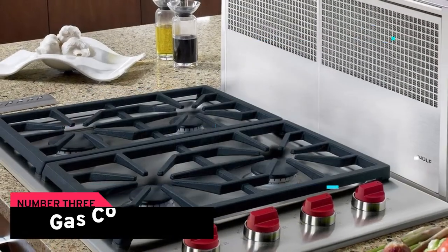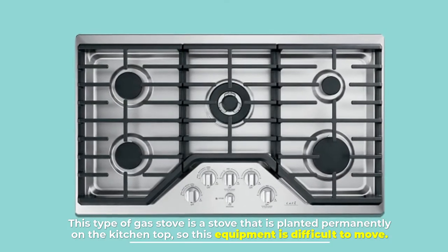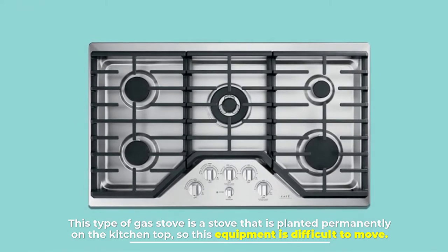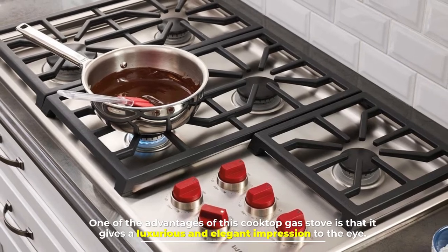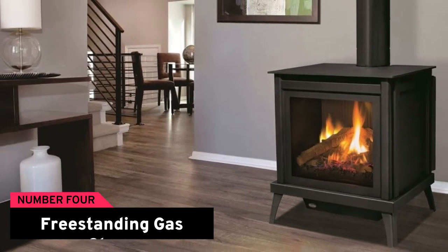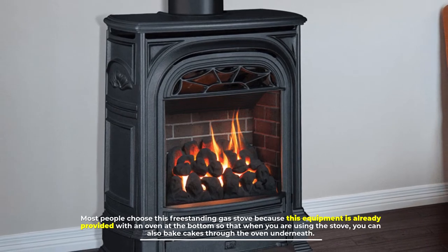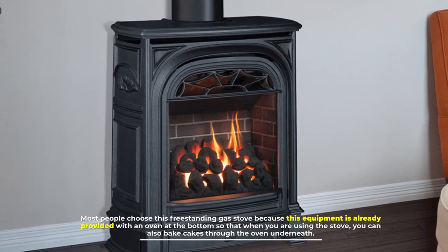Number three: gas cooktop. This type of gas stove is planted permanently on the kitchen top, so it is difficult to move. One of the advantages of this cooktop gas stove is that it gives a luxurious and elegant impression. Number four: freestanding gas stove. Most people choose this freestanding gas stove because it already comes with an oven at the bottom.